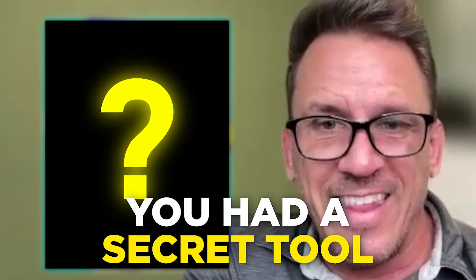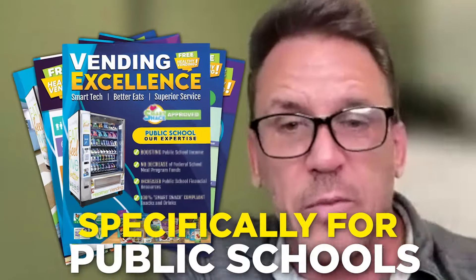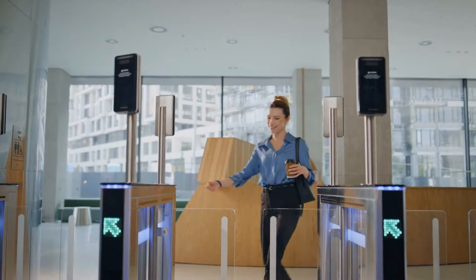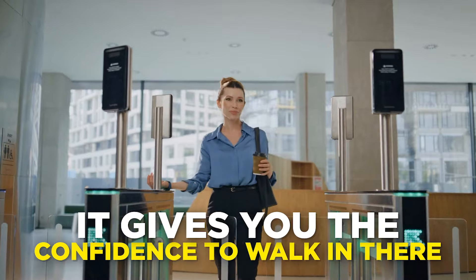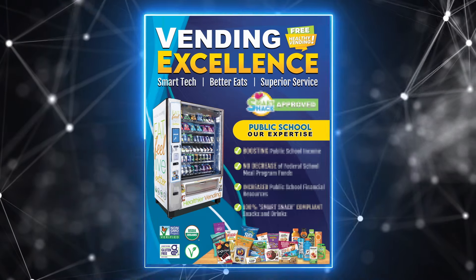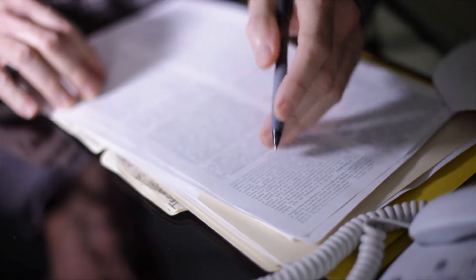You also had a secret tool — part of our six-figure location brochure collection specifically for public schools. Talk to me about how the brochure helped you secure that location. It gives you the confidence to walk in there and know what you're talking about. You walk them through the highlights and that's what's super helpful. I did just that — he really didn't ask any questions, he just said, 'Where do I sign?' That's really how easy it was.